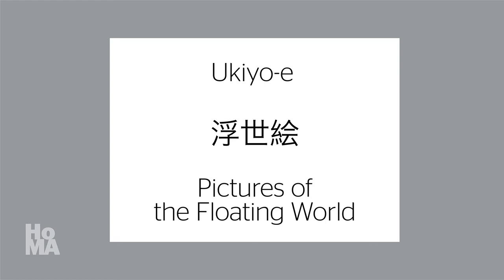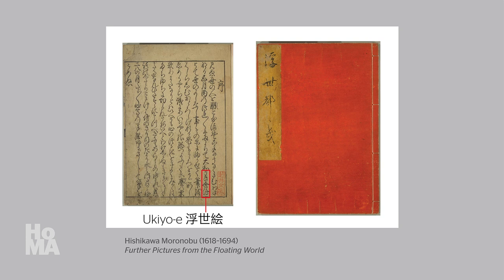The first known usage of the term ukiyo-e, meaning pictures of the floating world, was in a poem published in 1681. And three years later, the term appeared again in the preface to a woodblock printed book by Hishikawa Moronobu entitled A Collection of Further Pictures from the Floating World, or, in Japanese, ukiyo-zoku-ezukushi. I hope this video helps to clarify the art historical importance of Hishikawa Moronobu's prints, the origin of the term ukiyo-e, and the connection between the artist and this term.